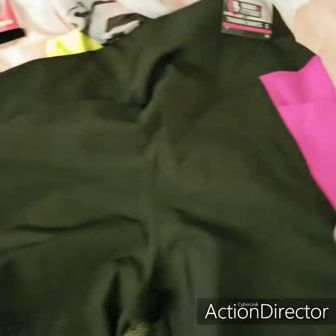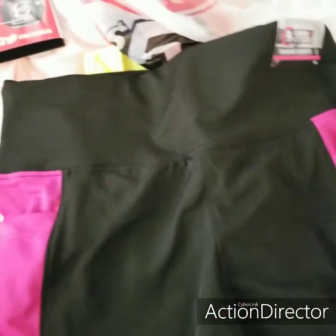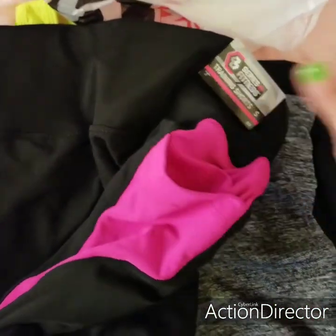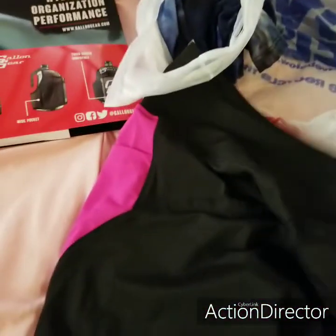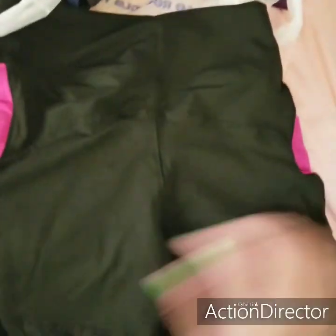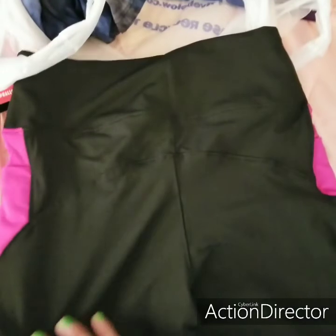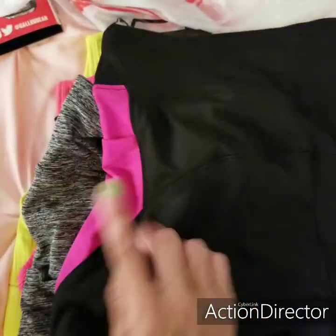I also bought the pink ones, which kind of sold out — everybody was buying them. I got the last pieces but I'm pretty sure they're going to stock up again. This one has the side pockets too — $5 also. Super adorable, super cute. So I bought the pink ones to go with these shorts.